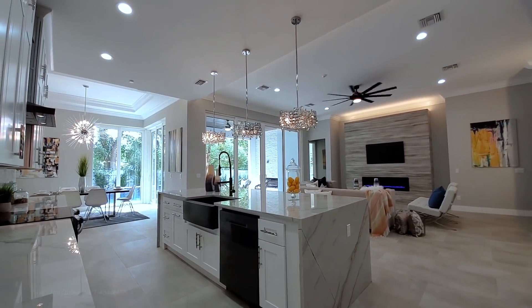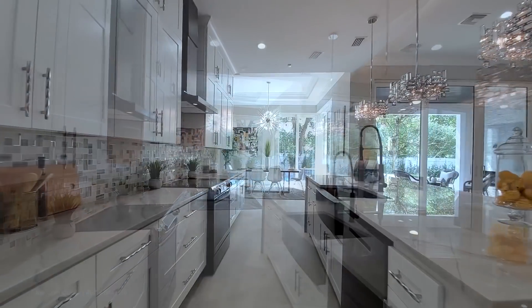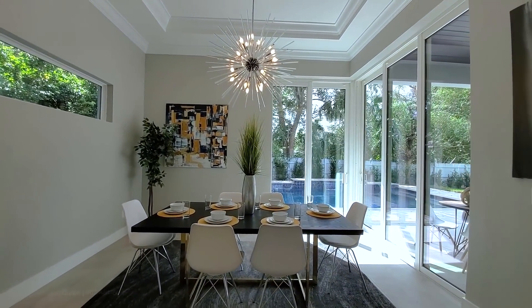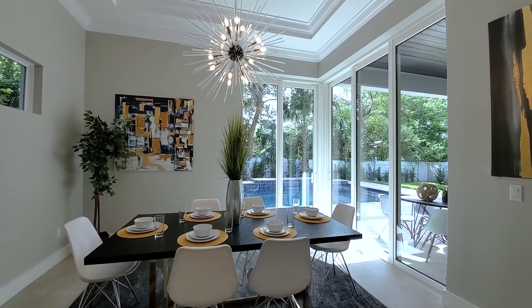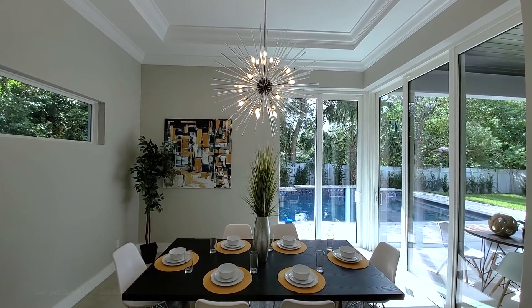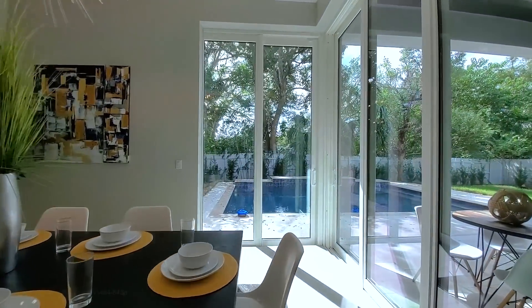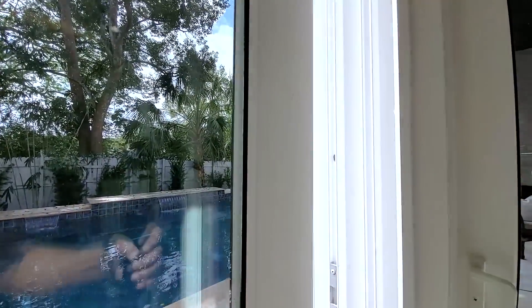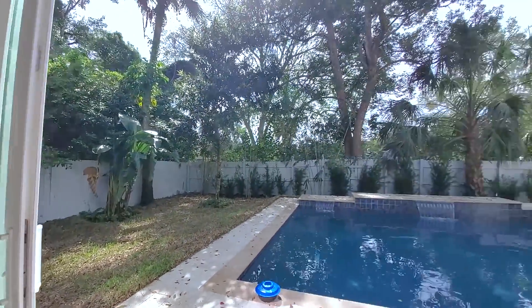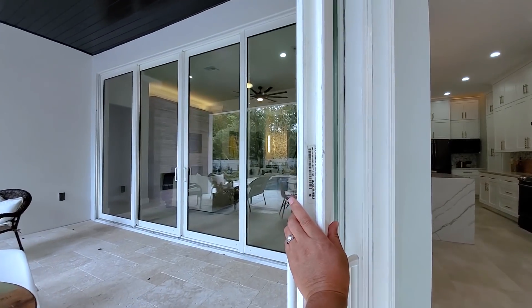This is your gorgeous kitchen nook — bright and airy. You have a transom window on the left, two corner sliders that pocket fully out, a tray ceiling, crown molding in the tray and on the perimeter, and look at that sunburst chandelier. Have breakfast and look out to your resort-style pool. Let's pull out these doors — fully pockets out. This is a triple pocket door that opens all the way.